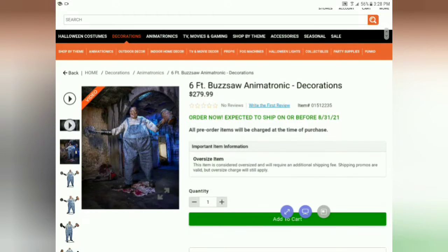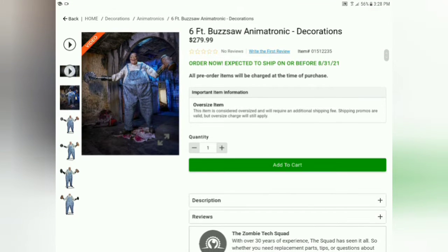Hello everybody, welcome back to Roblox Gamer75 here! In today's video we are going over the third sneak peek, and that is the six-foot buzzsaw. I'll play the video right now.